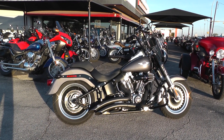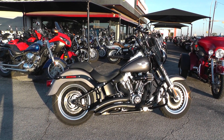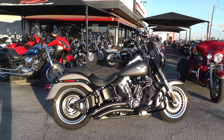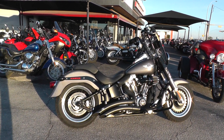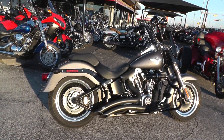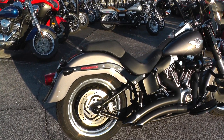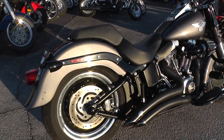Hello folks, Gino here with American Motorcycle Trading Company in Arlington, Texas, with a 2015 Harley Davidson Fatboy I want to show you. This thing is beautiful — very tastefully done with lots of upgrades. It's a nice gray metallic paint trimmed in black with a little bit of chrome.